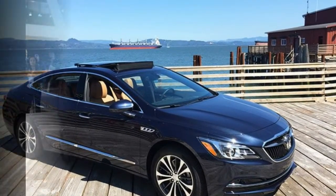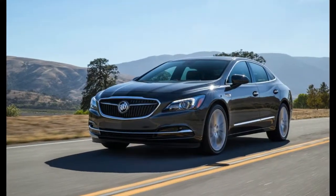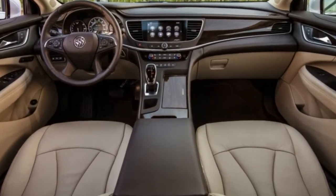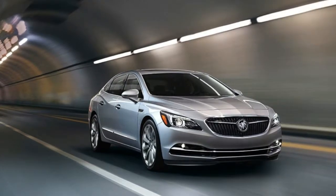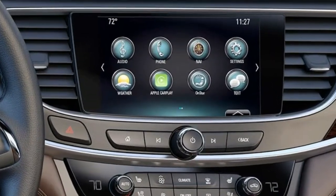All-wheel drive is available, but it's an option that requires first choosing the top-spec Premium trim, which itself starts at $41,990, and then an extra $2,200 of your hard-earned cash. A loaded LaCrosse can touch $50,000, at which point there are numerous other attractive alternatives.